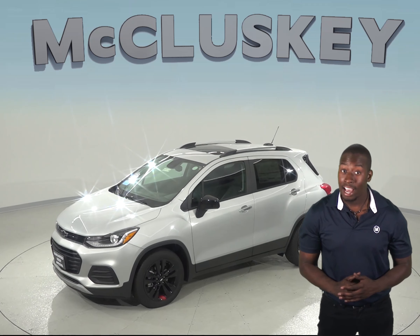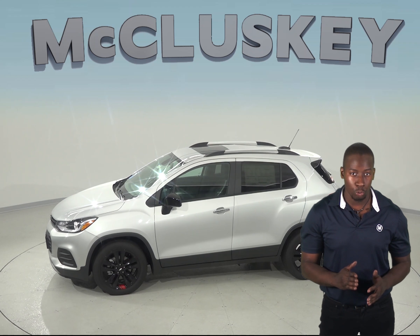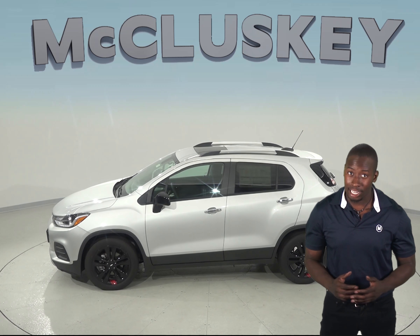The Chevrolet Trax has a 525 amp battery while the Buick Encore only has a 428 amp battery, which is not as powerful.